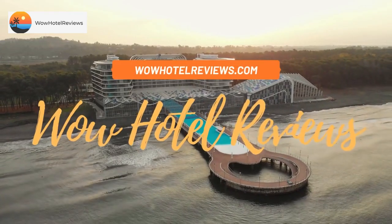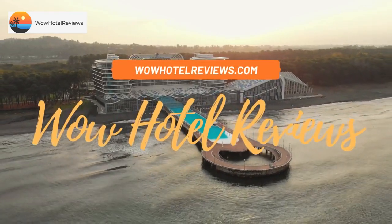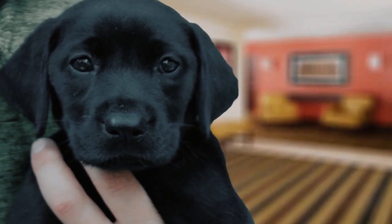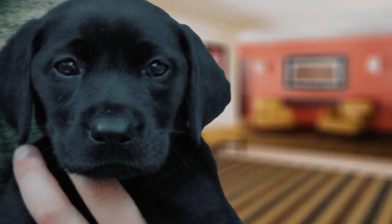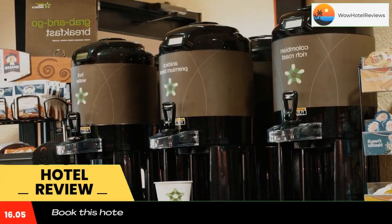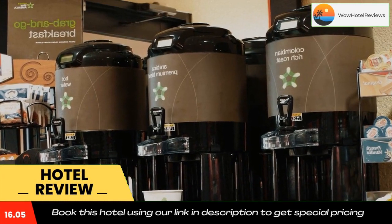Hello guys, welcome to Wow Hotel Reviews. Today I am reviewing Extended Stay America Suites Kansas City Country Club Plaza. It's a two-star hotel. Please use our Booking.com link in the description to book the hotel and get good pricing.